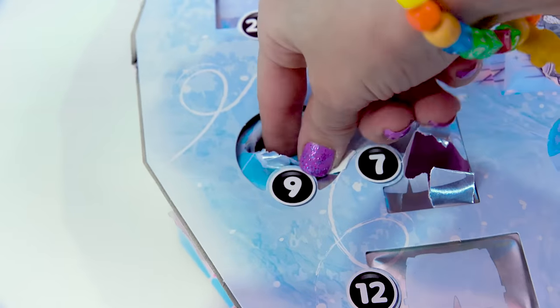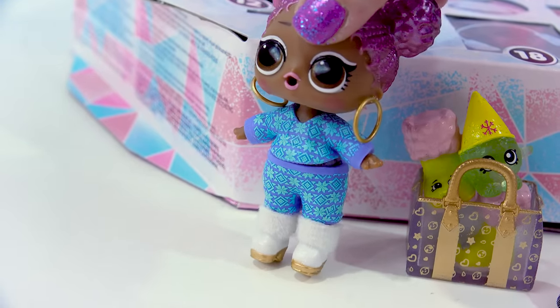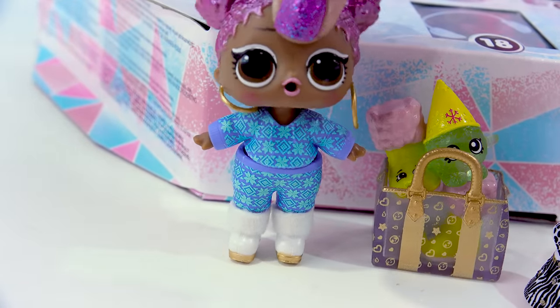Just in time for door number nine — right there. We've got the little matching shorts. She is going to stay extra cozy and toasty in this outfit.